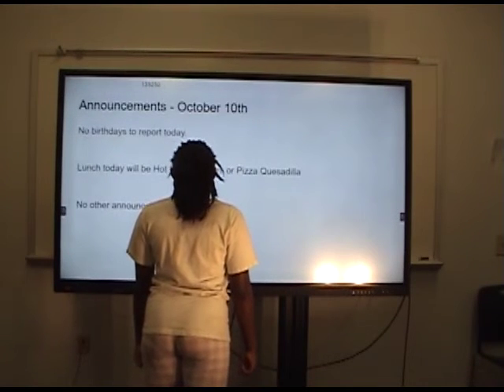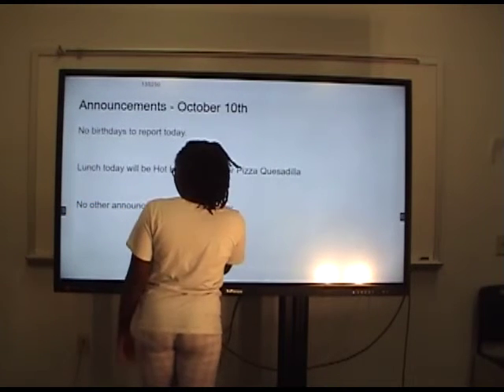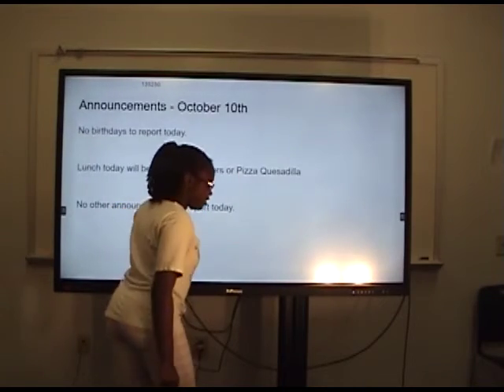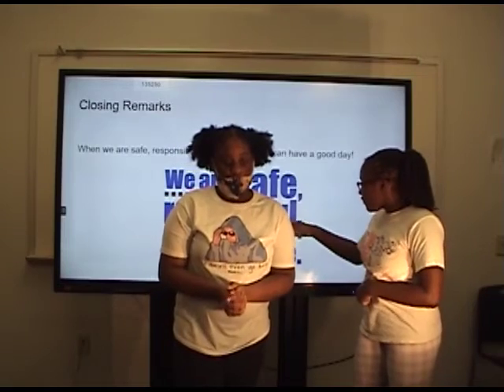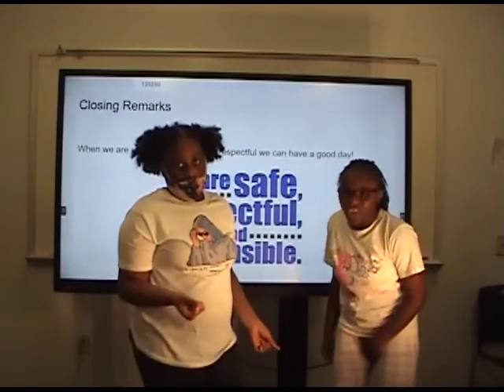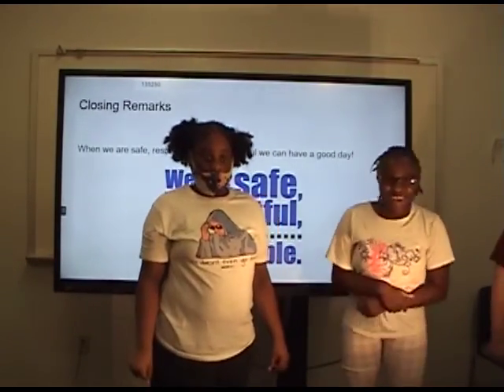It's my birthday. Just kidding, it's not my birthday. No other announcements to record today except just have a good day. We all want you to be safe, responsible, and respectful. Have a good day, you guys. Bye. See ya, make sure you have a good day.